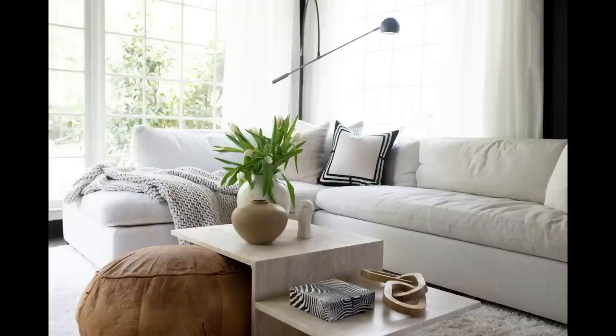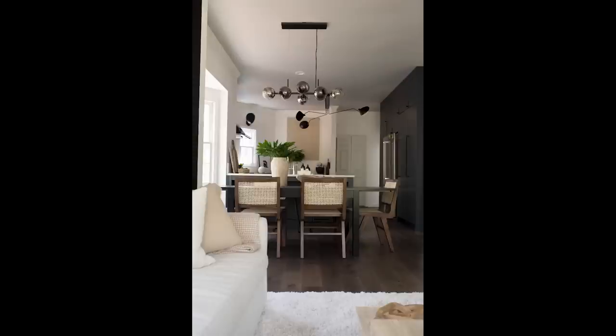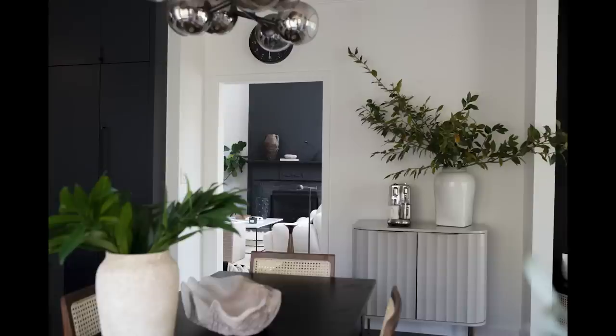Scaling up will really help your space feel complete without needing quite so many things. I like for things to look more paired back — it gives a very casual elegance to the spaces I create for my own home and for my clients. Scaling up on most things doesn't mean everything, but it does help the space feel really put together and ultimately will save you a lot of money.